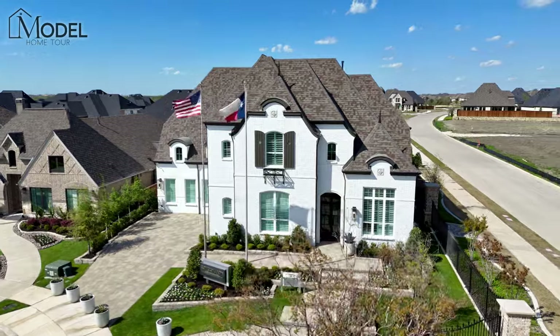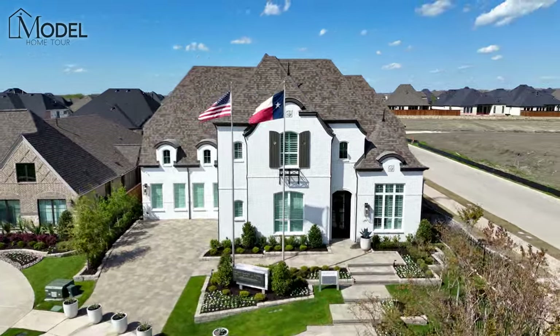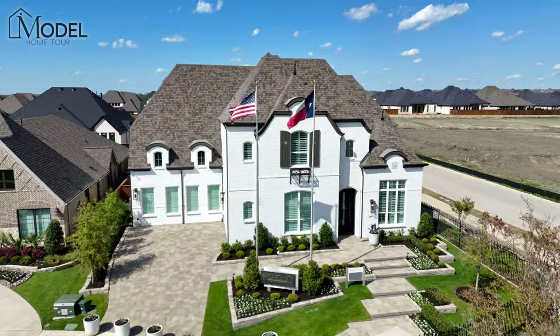This home is built by Highland Homes. This is their 608 model for their 86-foot lot series. Highland has several models here in this community, and this is their largest lot series. The 86-foot lots are absolutely huge here in DFW. This model is absolutely incredible. On the model home tour, we'll talk about the structural add-ons, design center choices, and costs from the base model to exactly what you see.